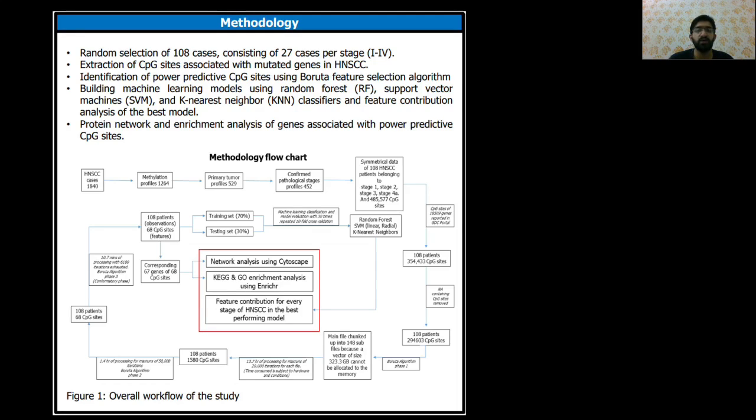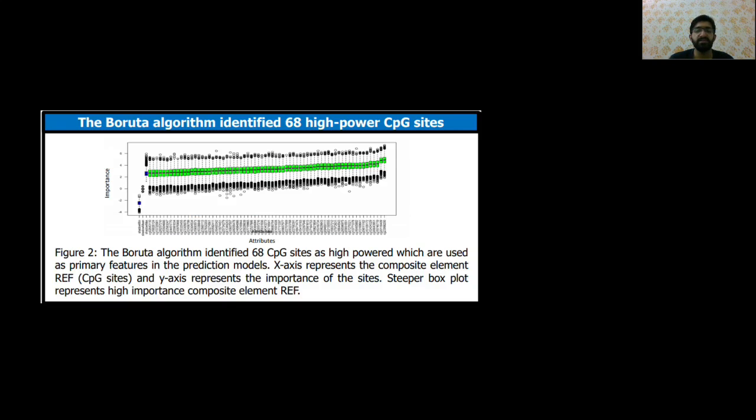After processing, the CpG sites were divided into 148 sets of 2,000 sites, and on each set a feature selection algorithm called the Boruta algorithm was applied aggressively to identify 68 predictive CpG sites. These 68 CpG sites were identified by calculating the importance level based on the comparative Z-score of the shadow and original attributes.